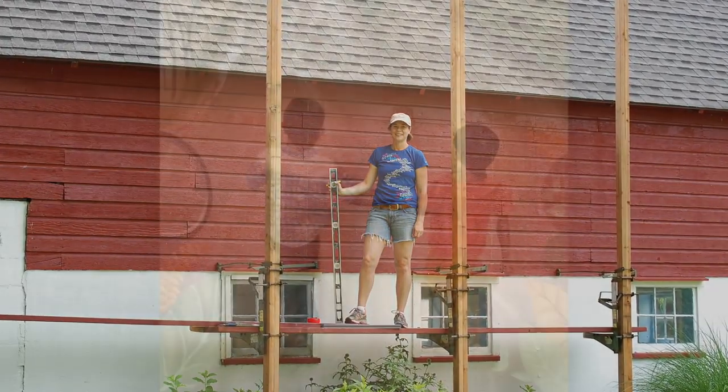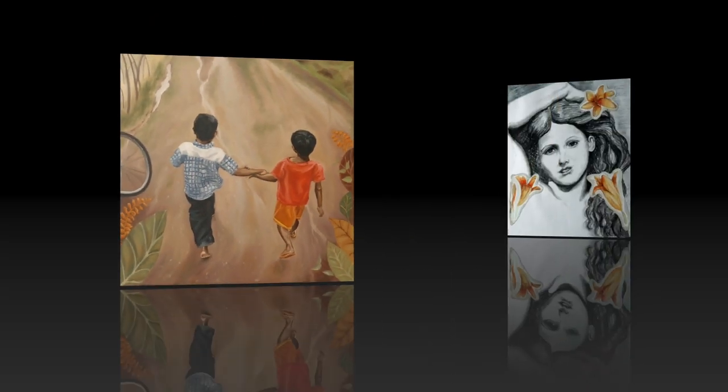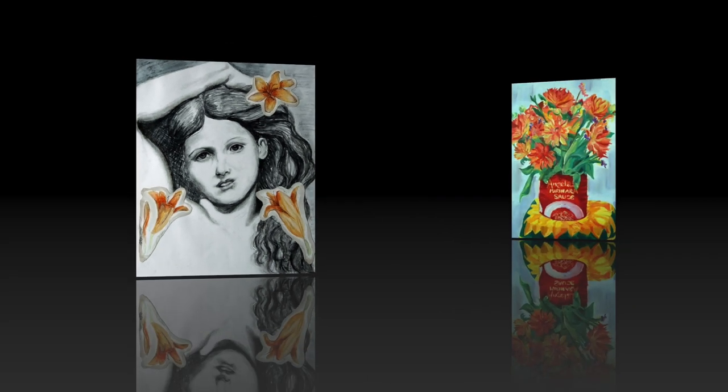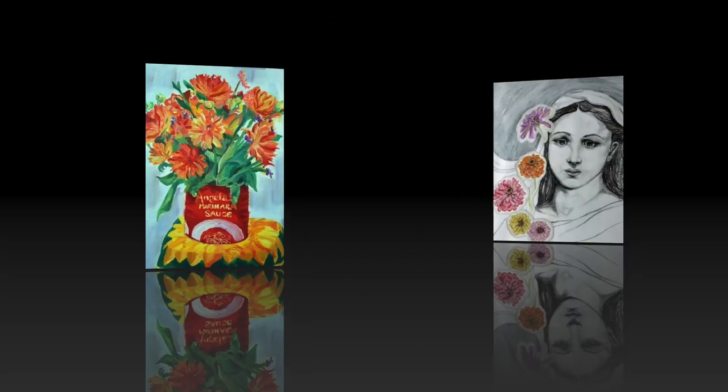There I am with the level that helped me get it all gridded out to scale. I found some of Gina's pictures on her Facebook site and threw them into the video because I said, look, this woman can paint flowers — why not paint the side of our barn?